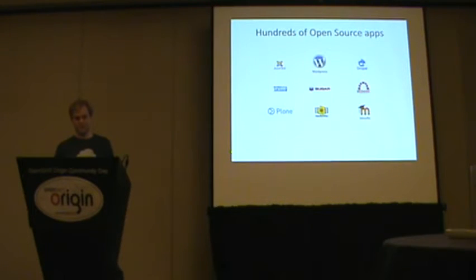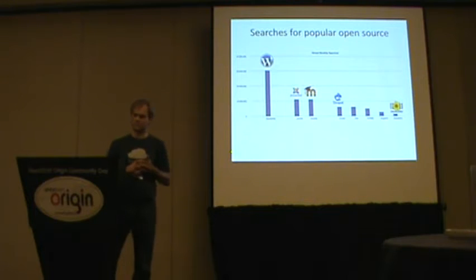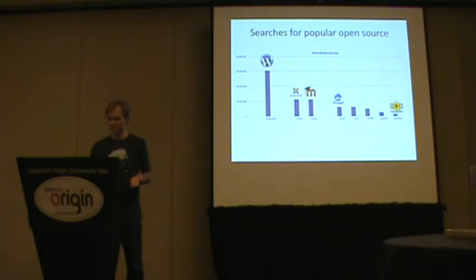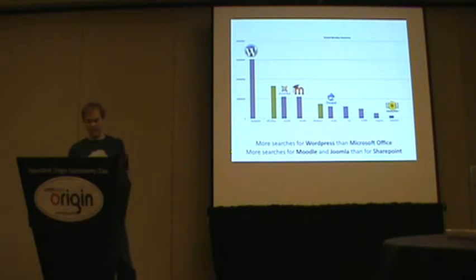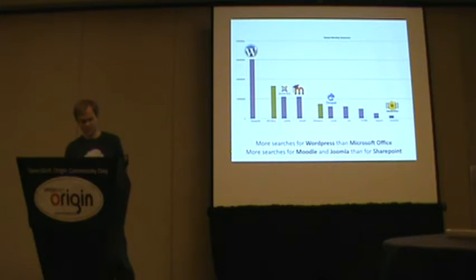There are hundreds of open source apps out there. A lot of them that you have heard of, but there are literally hundreds or thousands that you haven't heard of. If you do a search for WordPress, or if you look on Google, there's like 30 million searches for WordPress every month, 11 million for Joomla, 6 million for Drupal. Just to put that into comparison, Microsoft Office had 16 million searches. So WordPress is getting like twice as many searches on Google than Microsoft Office, and SharePoint is getting less than Joomla and WordPress. This is just showing you there's a big demand for open source software out there.